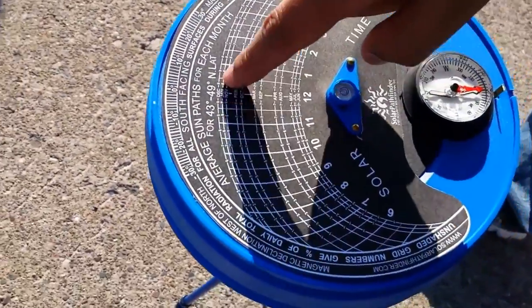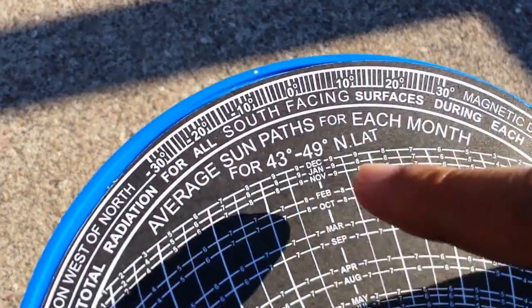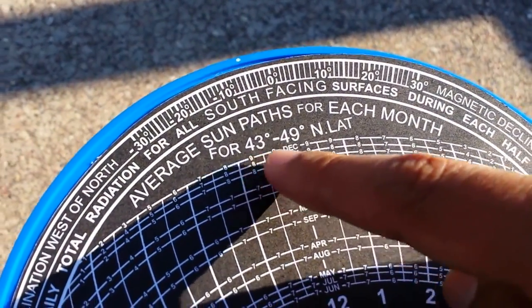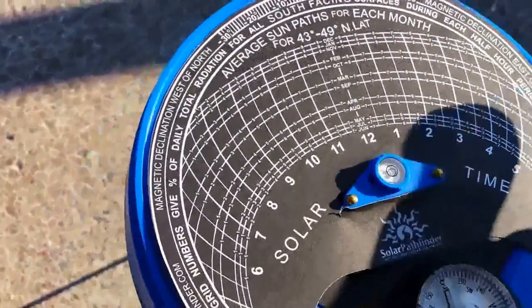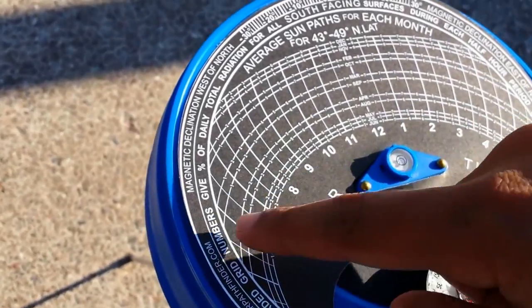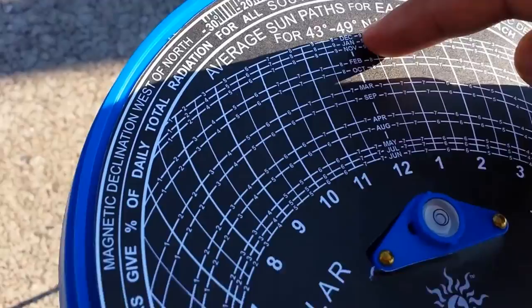Right here are the latitudes for which this particular chart would work — anywhere between 43 degrees to 49 degrees north latitude. Houghton is at around 47 or 48, so this chart would work. These lines here represent different months, going all the way from June till December.